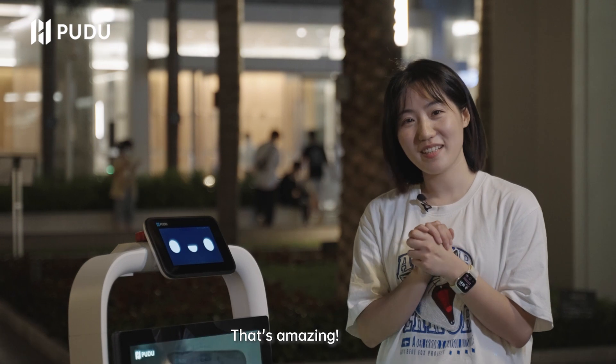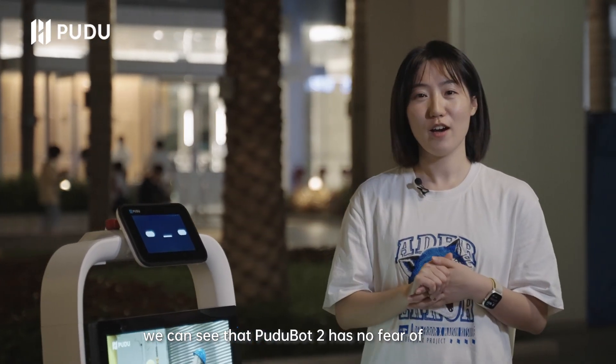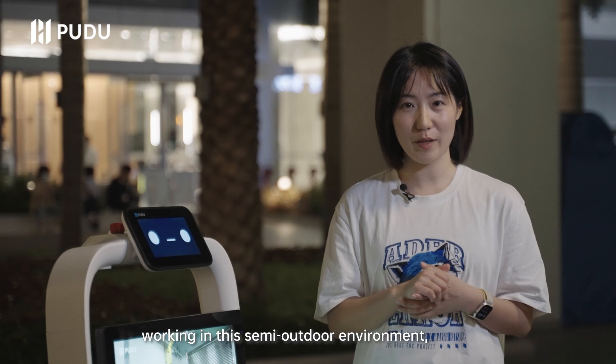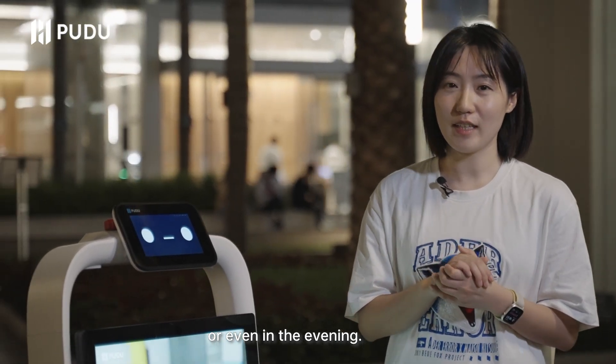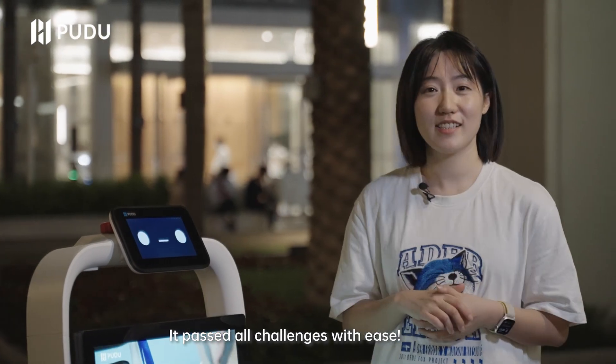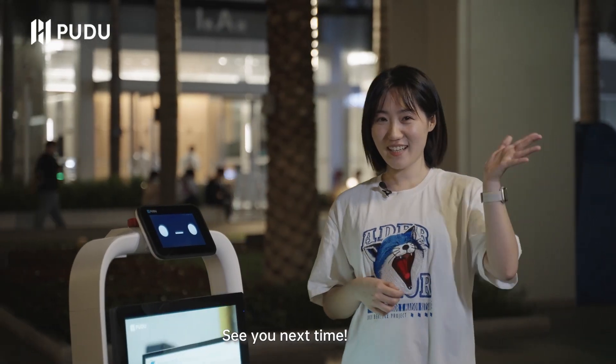That's amazing. We can see that PuduBot 2 has no fear of working in the semi-outdoor environment — with no markers, strong light, or low light in the evening. It passes all the challenges with ease. Just follow us. We will bring you more and more challenges. See you next time.